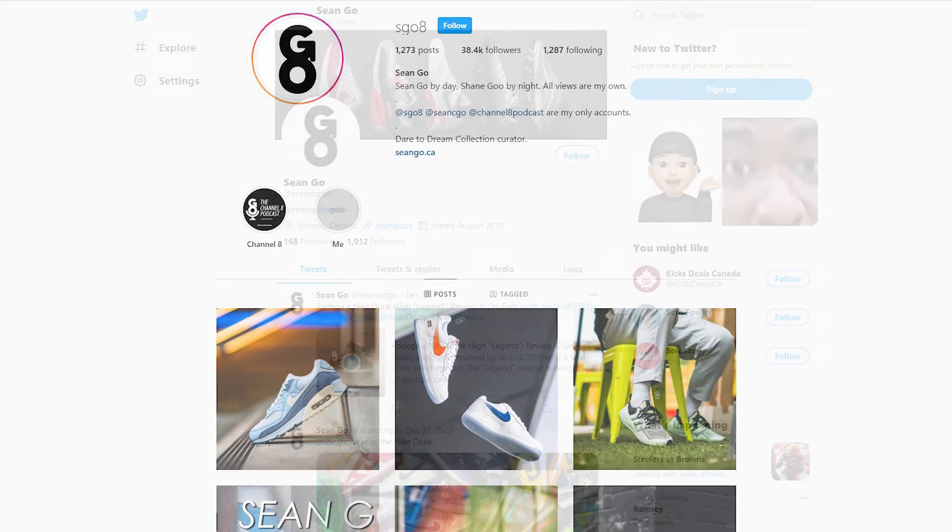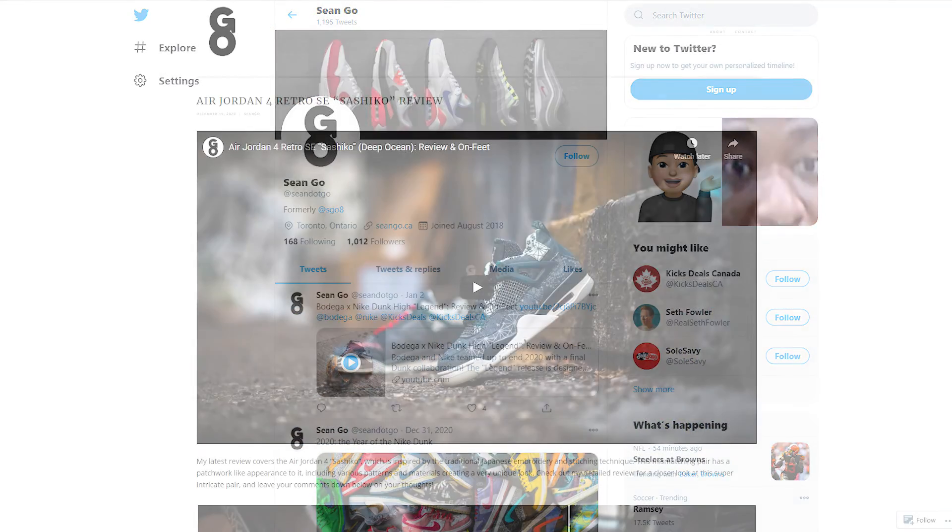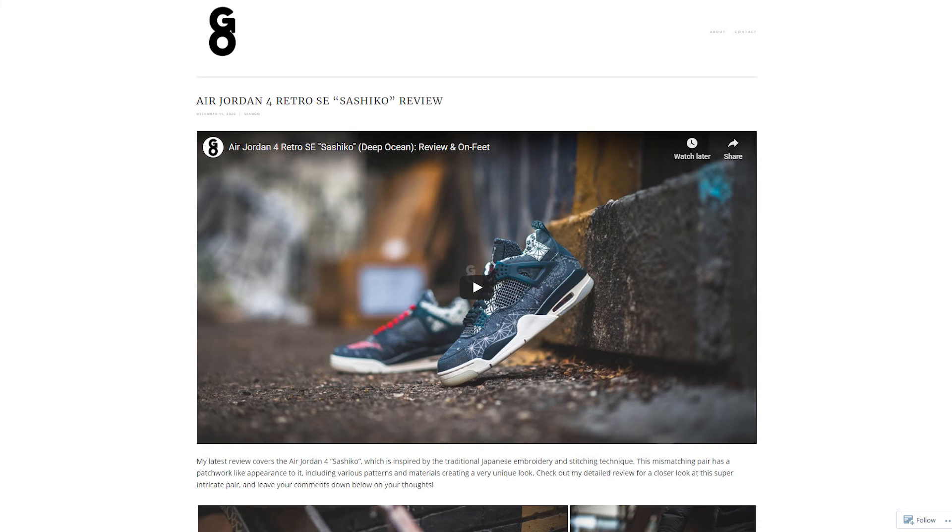If you liked this video, be sure to like, comment, and subscribe if you haven't yet. You can follow me on Instagram at sgo8, on Twitter at sean.go, and visit my website at sean.go.ca. A huge shoutout goes out to No Two Ways for sending me this pair. Thank you everyone else for watching — hopefully you enjoyed this review, and I'll catch you all in the next one.